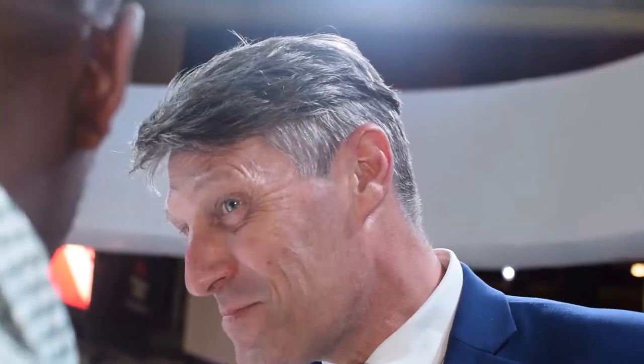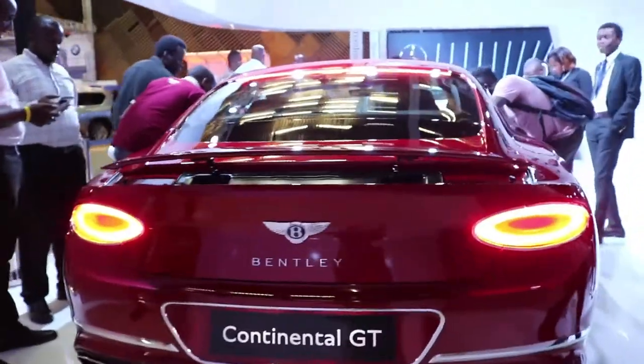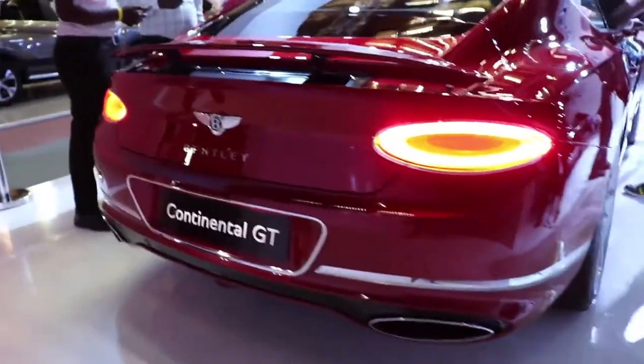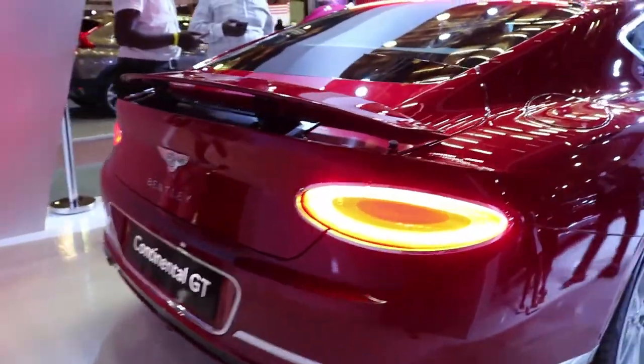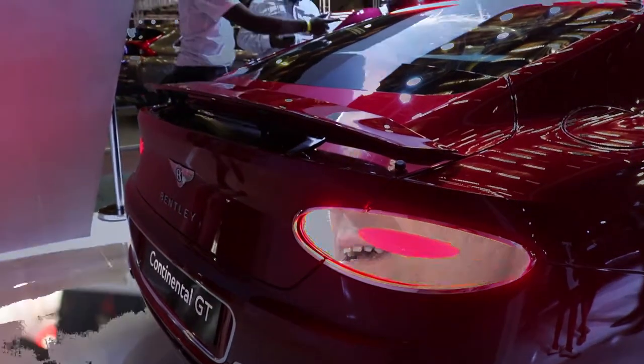And who in the market are you targeting with this car? The people who have the money. Bentley as a brand is new to the Kenyan market — why should they embrace it? Because while it may be new in Kenya, Bentley is one of the most famous brands all around the world.